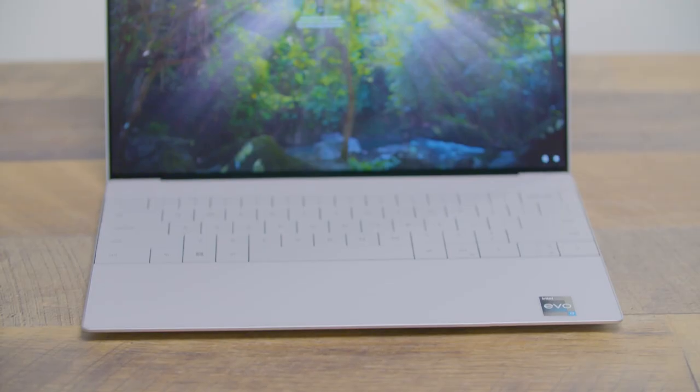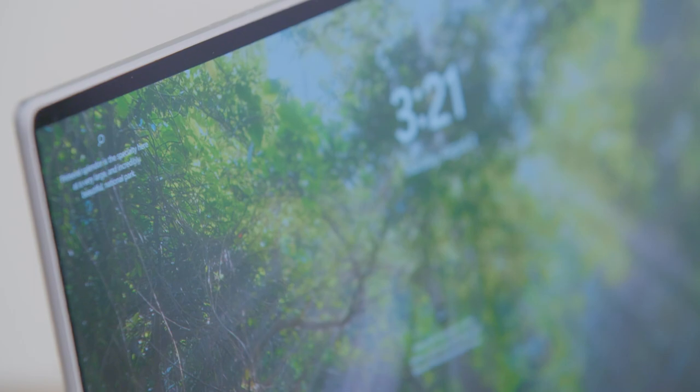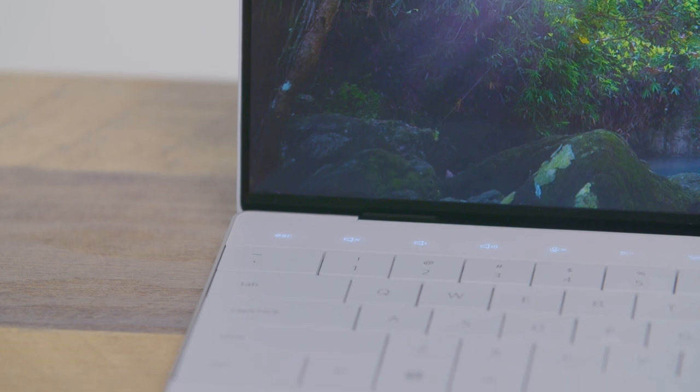But it isn't just a design statement. Dell managed to cram in a 28-watt 12th gen Core i7 processor into a sleek 2.7-pound machine, and the result is a system that can outperform even the mighty MacBook Pro M2. I used the Dell XPS 13 for a couple of weeks, and there's plenty to like about this ultra-portable, including its stunning OLED touch display, comfy keyboard, and superb performance, especially if you engage ultra mode.